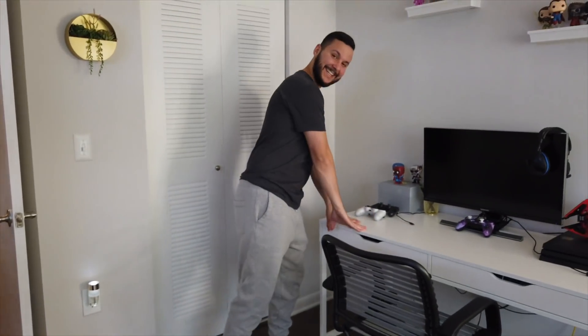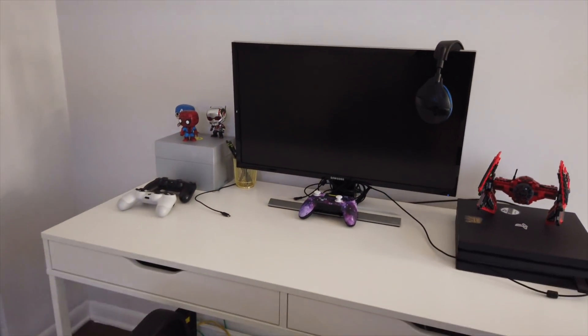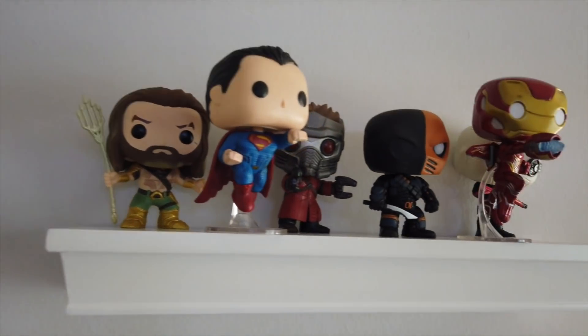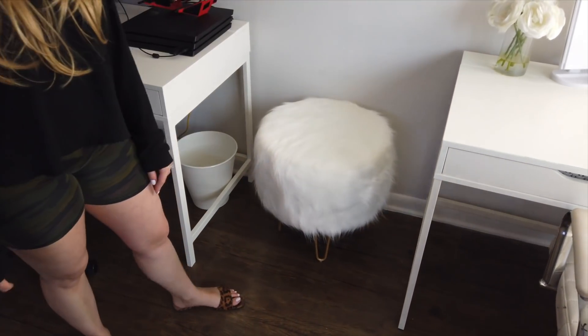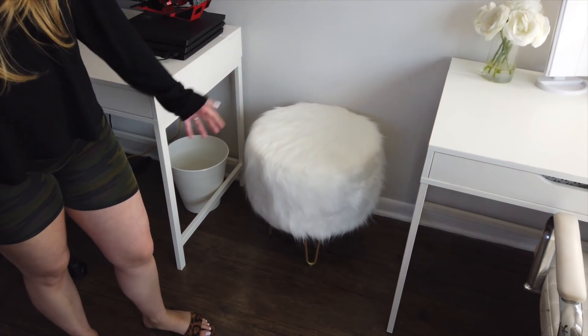We got this desk from IKEA. This is my PlayStation and my gaming monitor — this is where I play all my video games like Fortnite, Call of Duty, all that stuff with my friends. I have all these little collectible things — DC comic books, Marvel characters. This isn't even all of them. Up here on a shelf I have the Joker and a Batman figure. We also have this little ottoman I got from Target — it's super cute, the cats lay on it. It's kind of like a separator in between our desks.